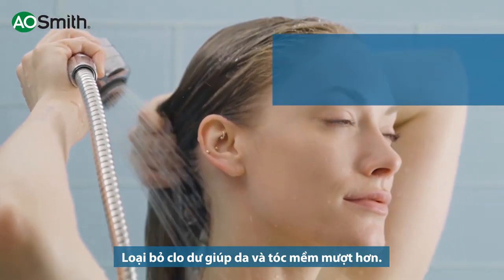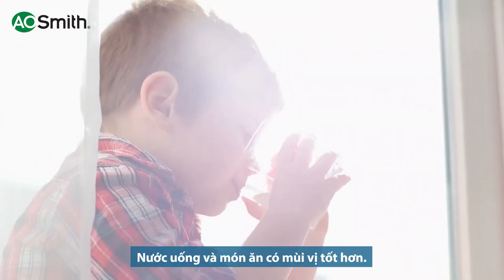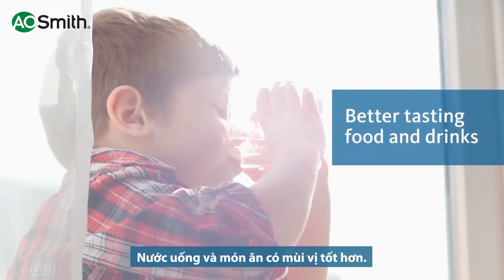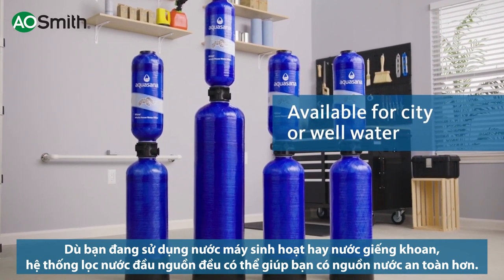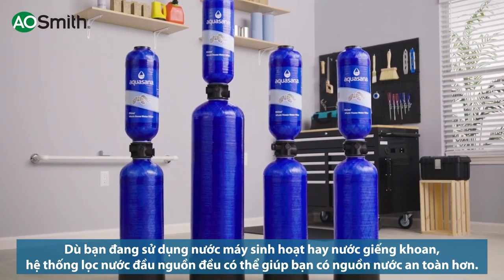By reducing chlorine, experience softer skin and hair, and improve the taste of your food and drinks. Whether your water comes from a city or a well, instantly transform ordinary tap water into clean, extraordinary water.